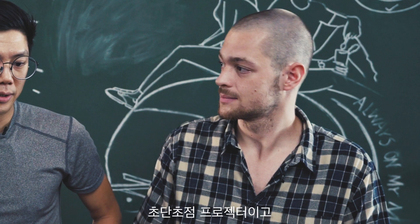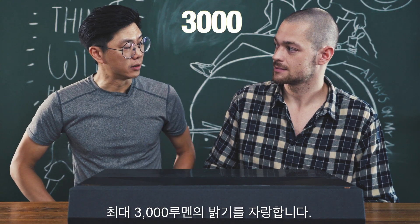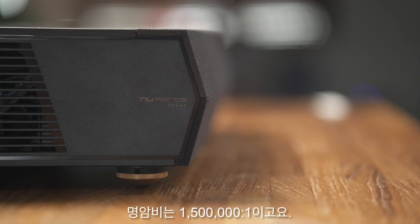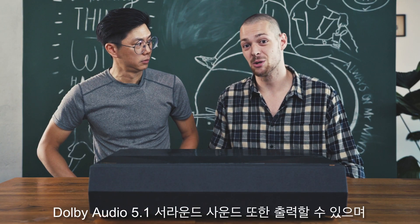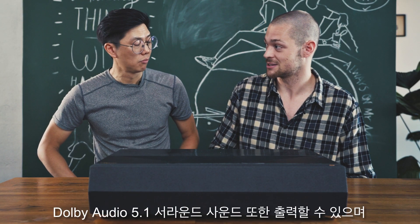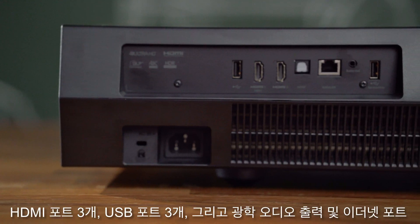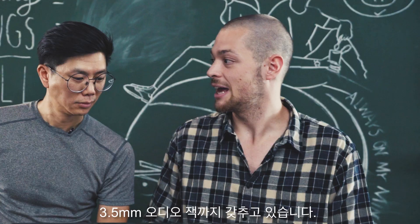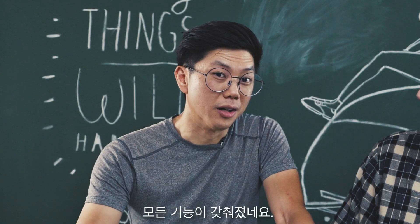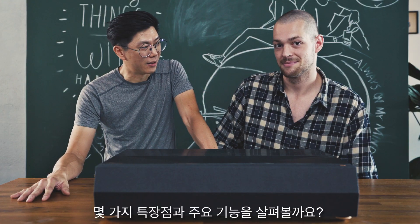It's an ultra-short-throw projector, and it projects a maximum of 3,000 lumens with a 1.5 million to 1 contrast ratio. The two built-in speakers rate at 19 watts each. It can process Dolby Audio 5.1 surround sound. It has three HDMIs, three USBs, an optical audio out, an Ethernet port, and a 3.5mm audio jack. And with all those specs out of the way, are you ready for some highlights and key features?